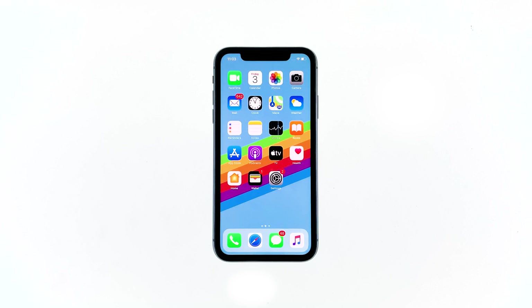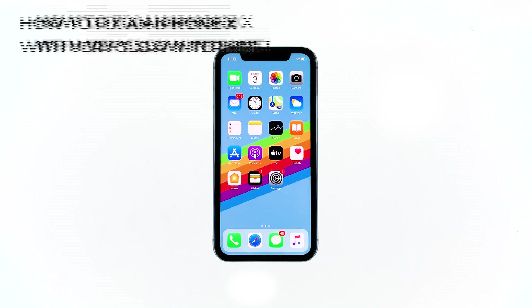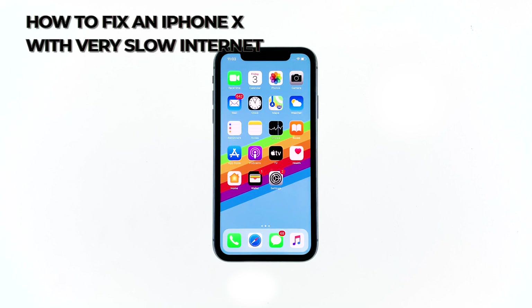Post-update bugs can trigger network connectivity issues on your iPhone. Some owners of the new iPhone X have reported slow internet connection after the iOS 13.4 update. In this video, I will be showing you what to do if your iPhone starts to have slow connection after a firmware update.